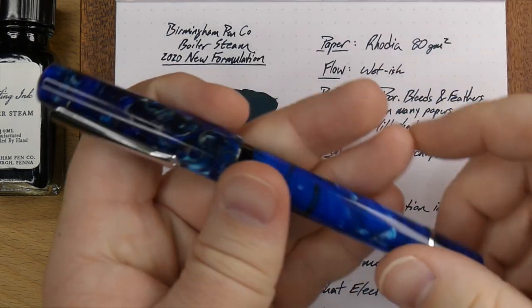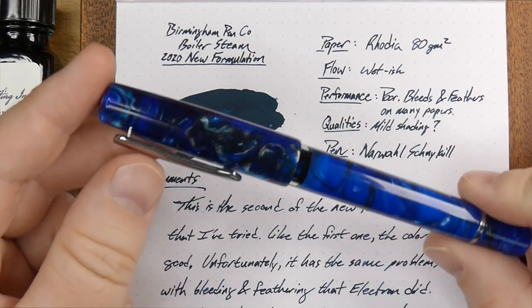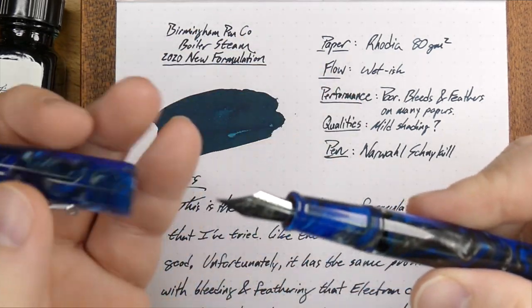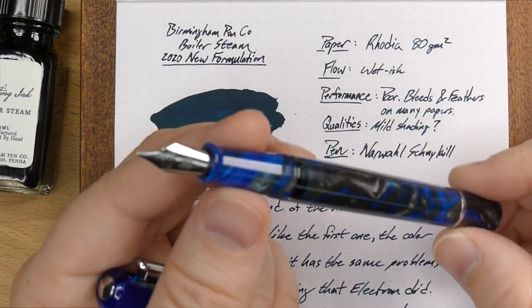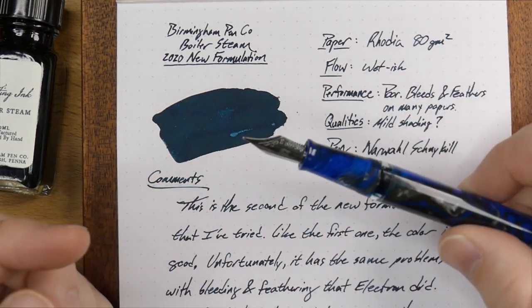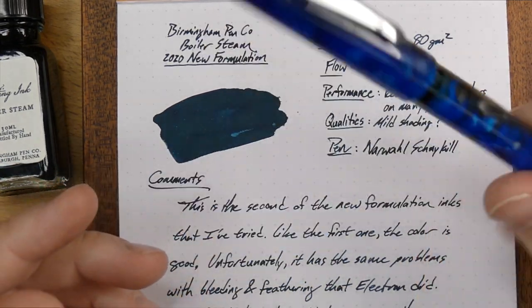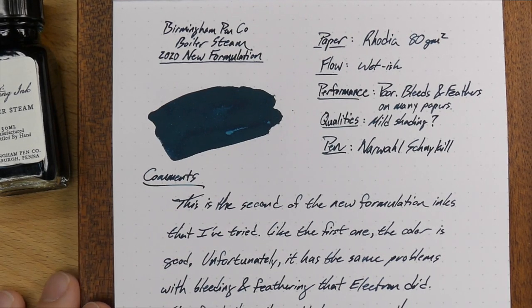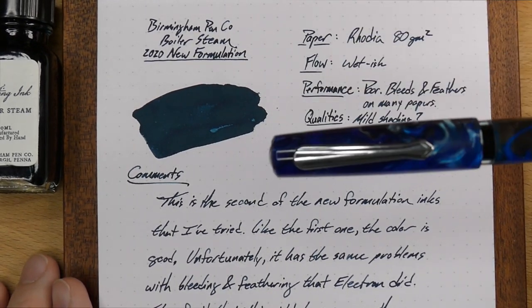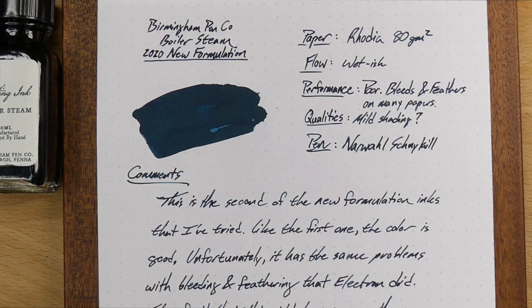This is the pen I've had it in — a Narwhal Schölkill. I'm not really sure if there's an L in there or not, but there are so many L's in that word. It's a pretty cool pen that I picked up when they introduced it last year at a pen show. It doesn't have a nib size on the nib; they only have one size of nib. But it's basically like a medium. It's a pretty normal sort of nib in my usage, and I thought it would kind of go well with this Boiler Steam theme. I may have gotten this at the Philly pen show — maybe that was my connection.